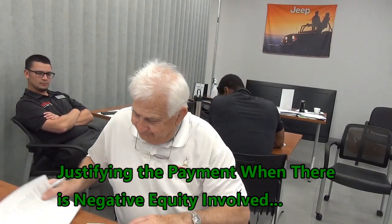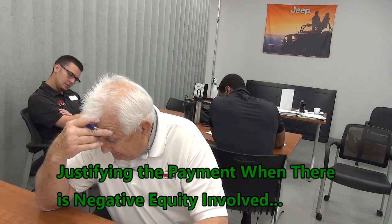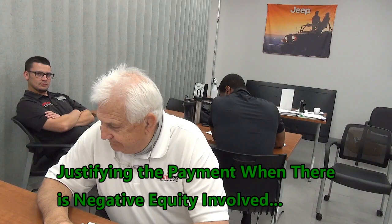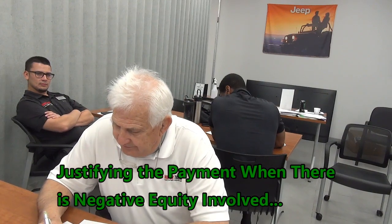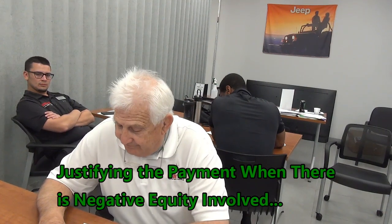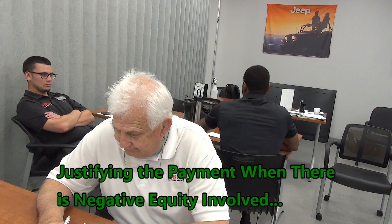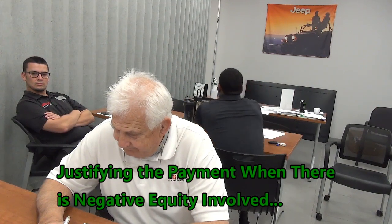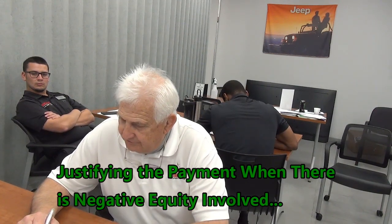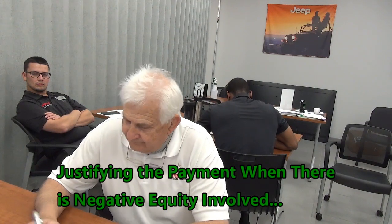You got a calculator on your phone there? Do me a favor — divide $2,000 by $51,000. What's that number? $0.039. Take 4% and multiply it times $757. Multiply $757 times 4%. 30 bucks.